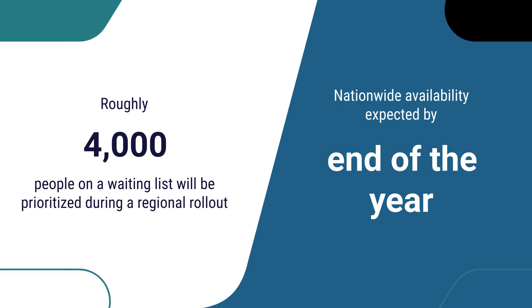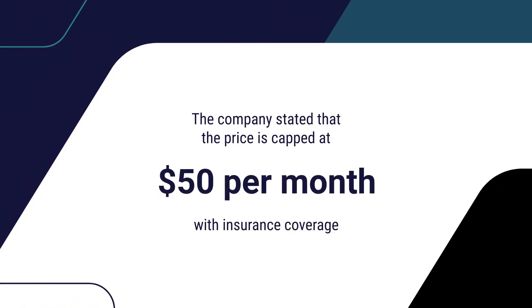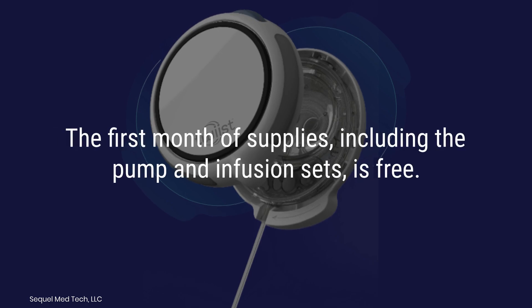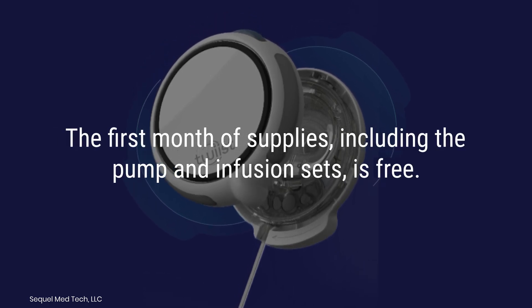Nationwide availability is expected by the end of the year. The company stated that the price is capped at $50 per month with insurance coverage, and the first month of supplies — including the pump and infusion sets — is free.